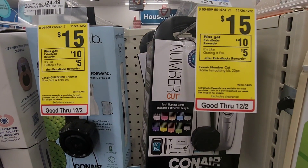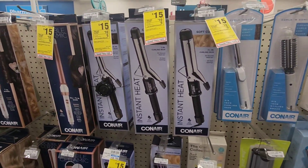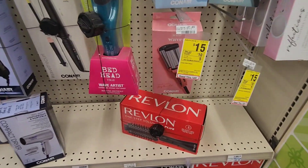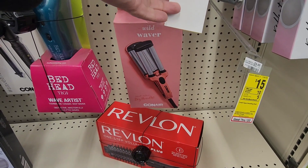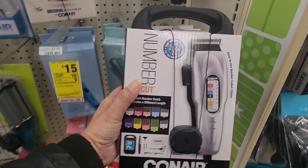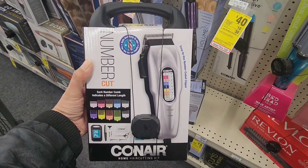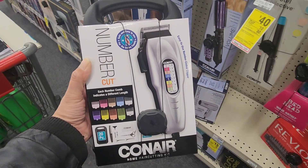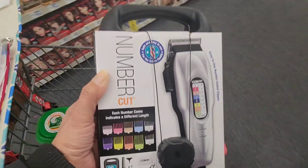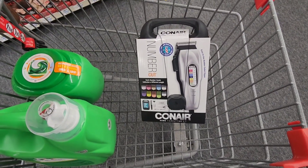I'm so excited for this next deal. Conair appliances are on sale this week for $15, and when you buy one you get a $10 ExtraCare book back, making your final cost only $5. There's a lot to choose from in my store — I'm trying to decide between a hair dryer or a waver. I do need another gift for my Secret Santa, so I'm going to pick this up for him. I think he's going to love it — there are like 13 or 14 pieces in this set. Let me know in the comments if you are getting any of your Christmas gifts at CVS this year!